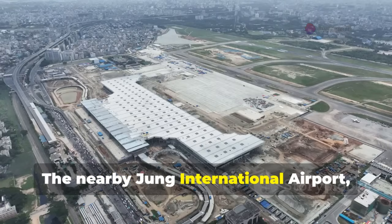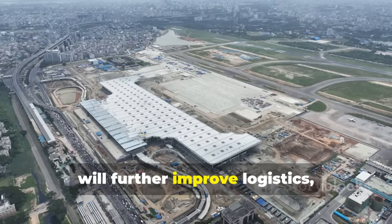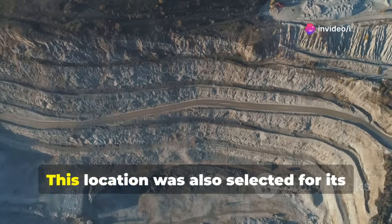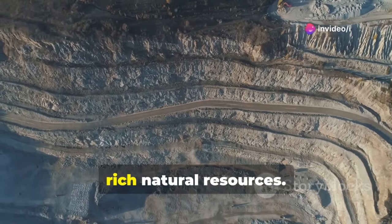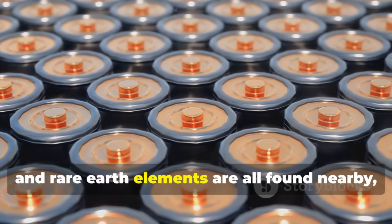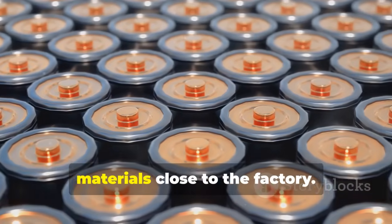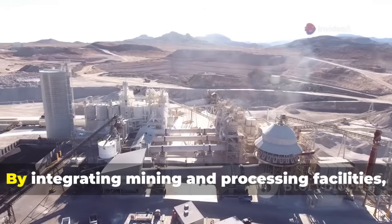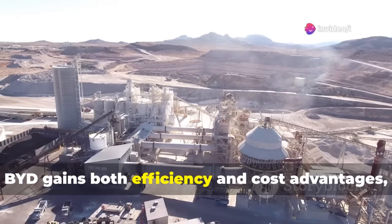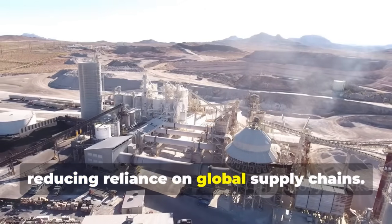The nearby Yunga International Airport, now over 92% complete, will further improve logistics, cutting transportation costs by at least 25%. This location was also selected for its rich natural resources — lithium, cobalt, nickel, and rare-earth elements are all found nearby, allowing BYD to source key battery materials close to the factory. By integrating mining and processing facilities, BYD gains both efficiency and cost advantages, reducing reliance on global supply chains.